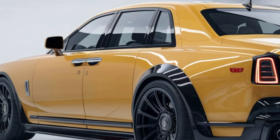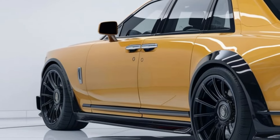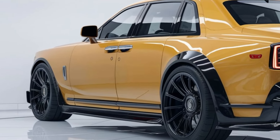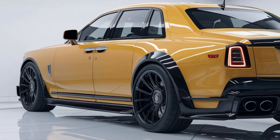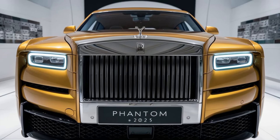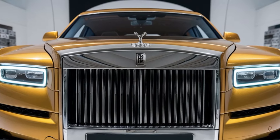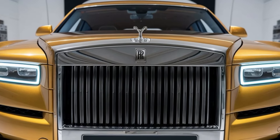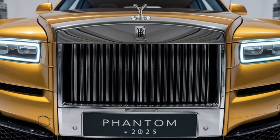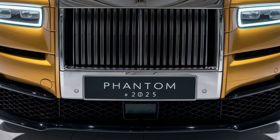Step inside and you're immediately enveloped in an oasis of luxury. The interior is a blend of the finest materials — soft leather, exquisite wood veneers, and intricate metal accents. Rolls-Royce has taken personalization to a new level with the 2025 Phantom, offering a virtually limitless palette of customizations. Whether it's the stitching on the seats or the type of wood used in the dashboard, every inch of the interior can be tailored to your exact specifications.